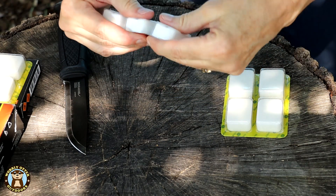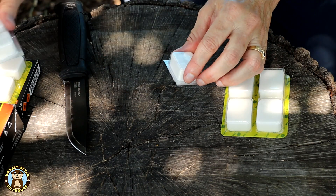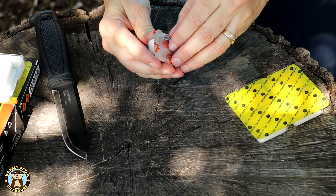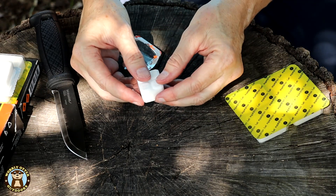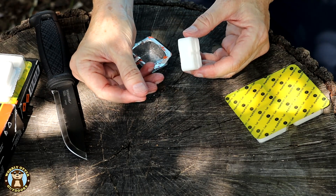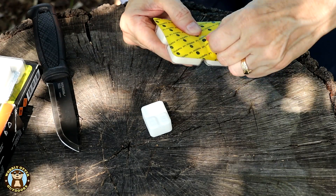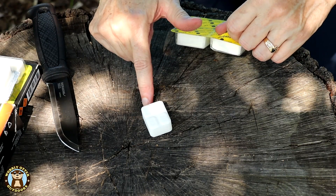These are the ESBIT. They are scored so that each tablet in the blister pack can be torn off separately. The Expedition Research does not have that same feature. ESBIT has a crystalline texture on the surface — it almost feels sort of like sugar.